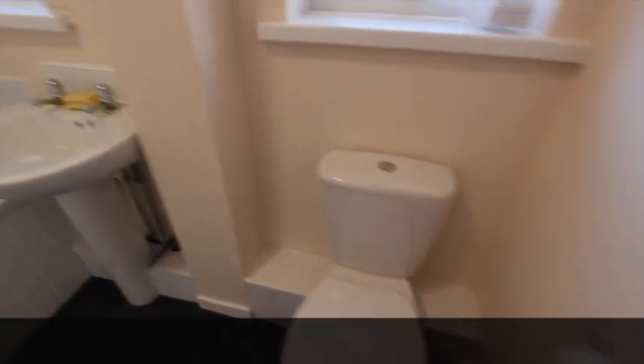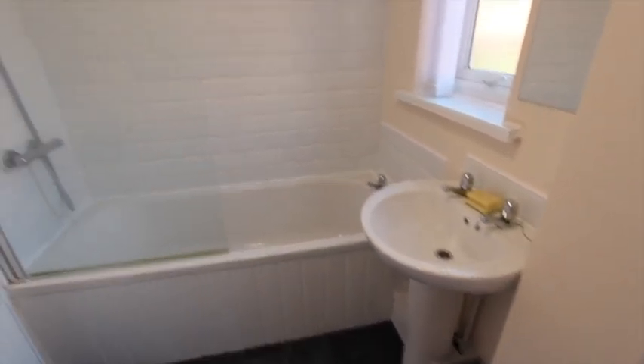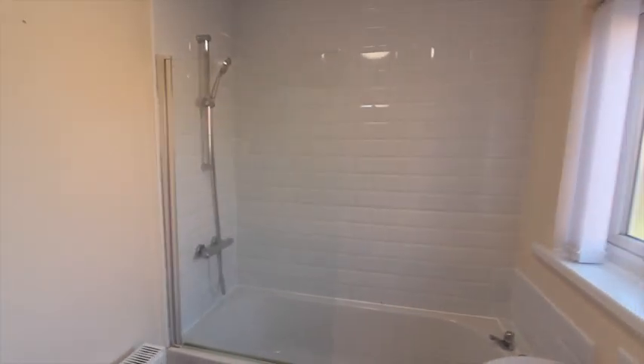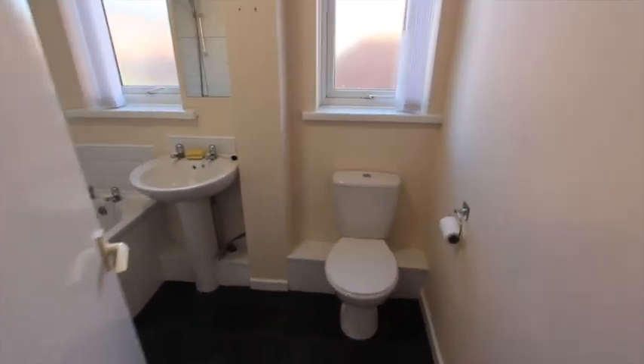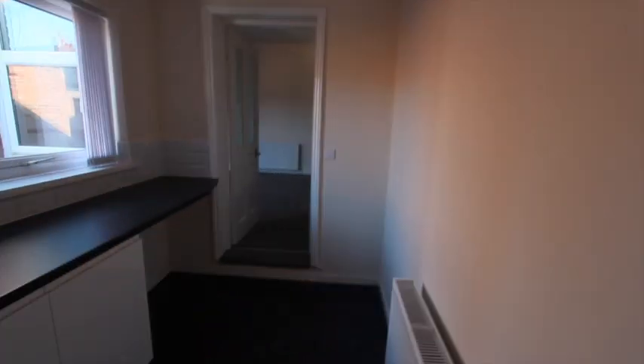Into the bathroom — a new fitted suite, all white, very clean, with a shower over bath. There are window blinds all the way through this property.